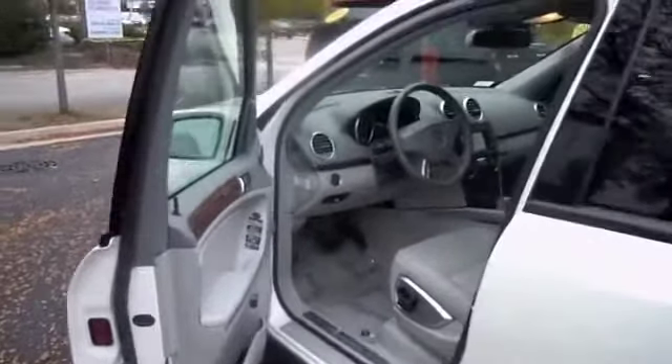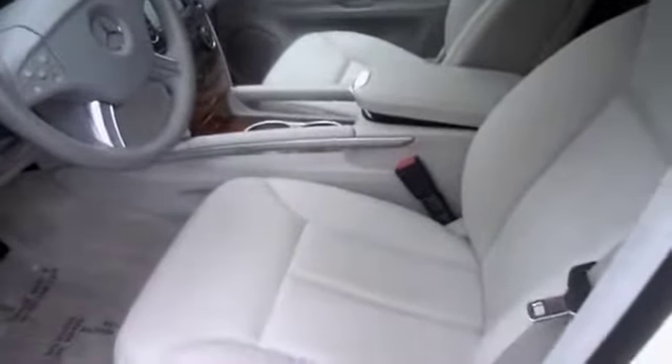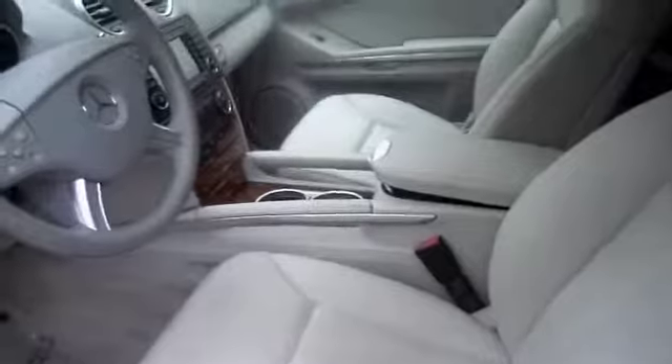As we enter the vehicle, you'll notice that the GL's ash leather interior is in impeccable condition. The GL450's bucket seats are well-shaped and supportive.